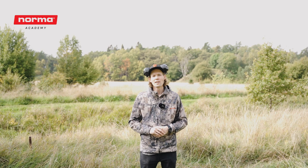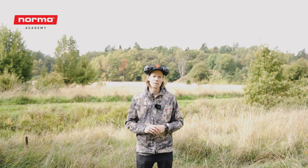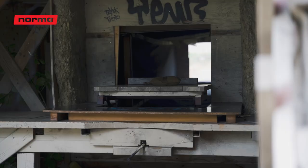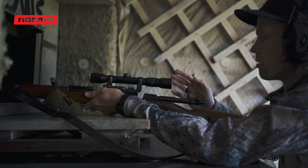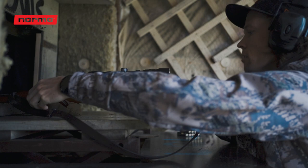The three rifles I'll be using are a K98 rebarreled to 30-06, an old Husqvarna rifle from 1953, and the brand new Steyr monoblock. I'll do a series of shots with each rifle and see what the average is for each at the end of the series.